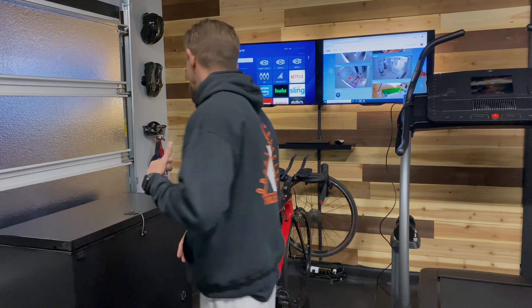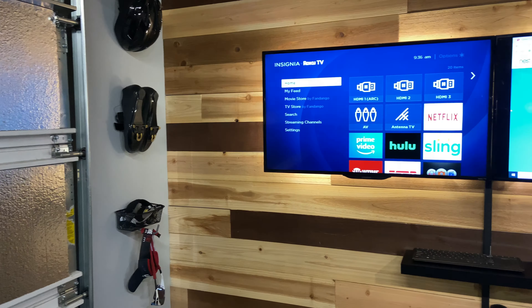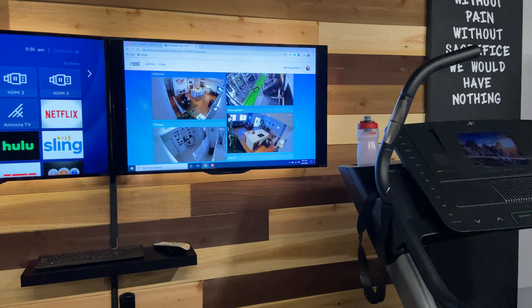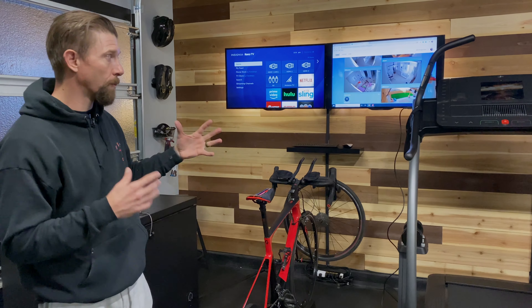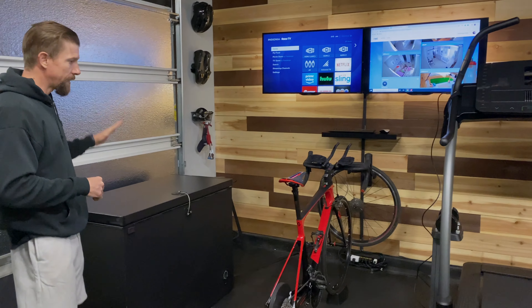We divided the gym into two spaces: the cardio side and the strength side, this being the cardio side. When everybody walks in, the first thing they see is a wood accent wall with two TVs. It looks really cool but it really serves a lot of purpose. We wanted to be able to monitor Nest Cams, run trainer apps, and still be able to watch entertainment. So it really works well to have two TVs out here.